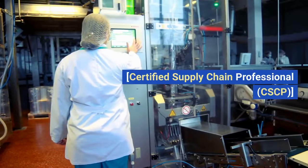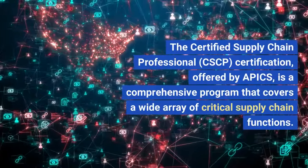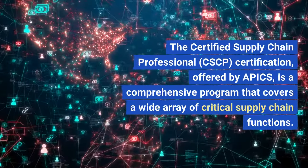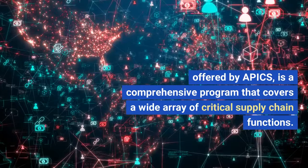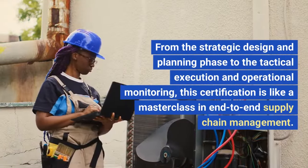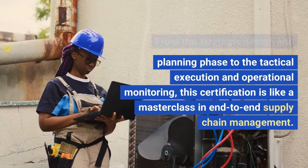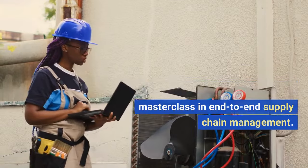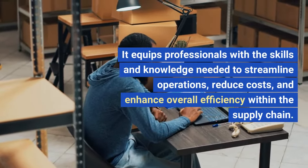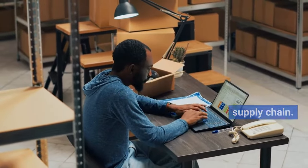Certified Supply Chain Professional, CSCP. The CSCP certification, offered by APICS, is a comprehensive program that covers a wide array of critical supply chain functions. From the strategic design and planning phase to the tactical execution and operational monitoring, this certification is like a masterclass in end-to-end supply chain management. It equips professionals with the skills and knowledge needed to streamline operations, reduce costs, and enhance overall efficiency within the supply chain.